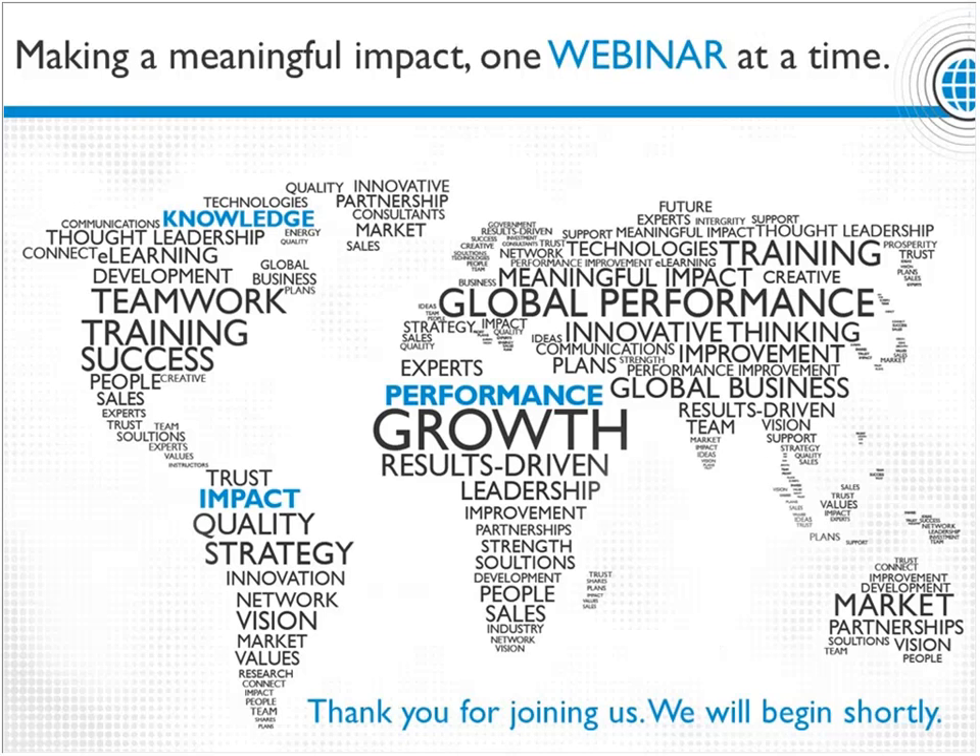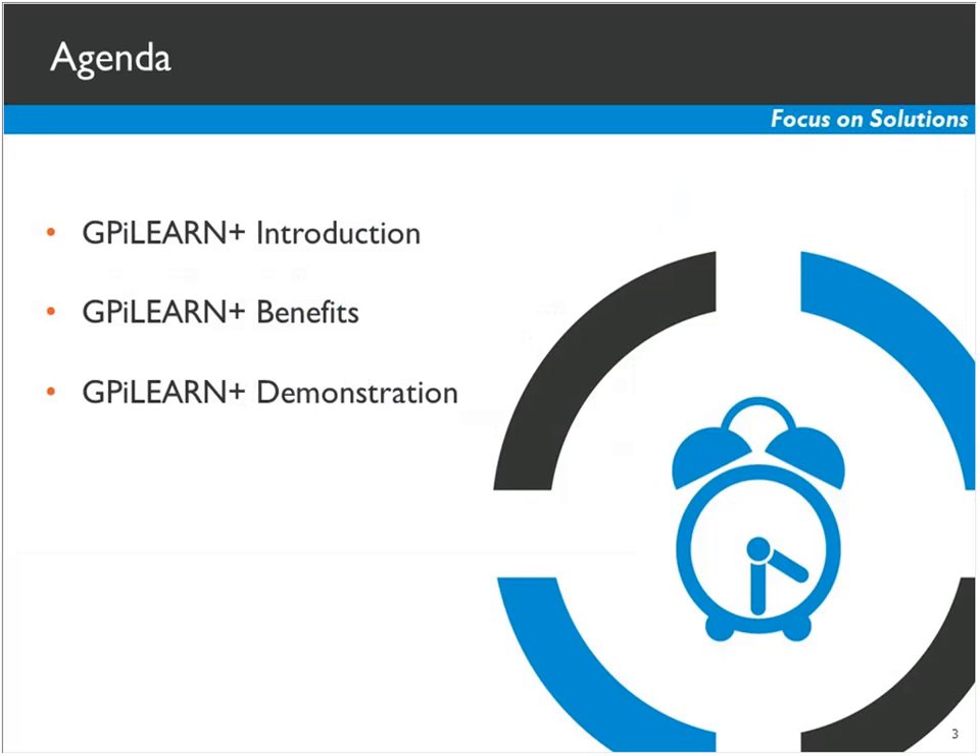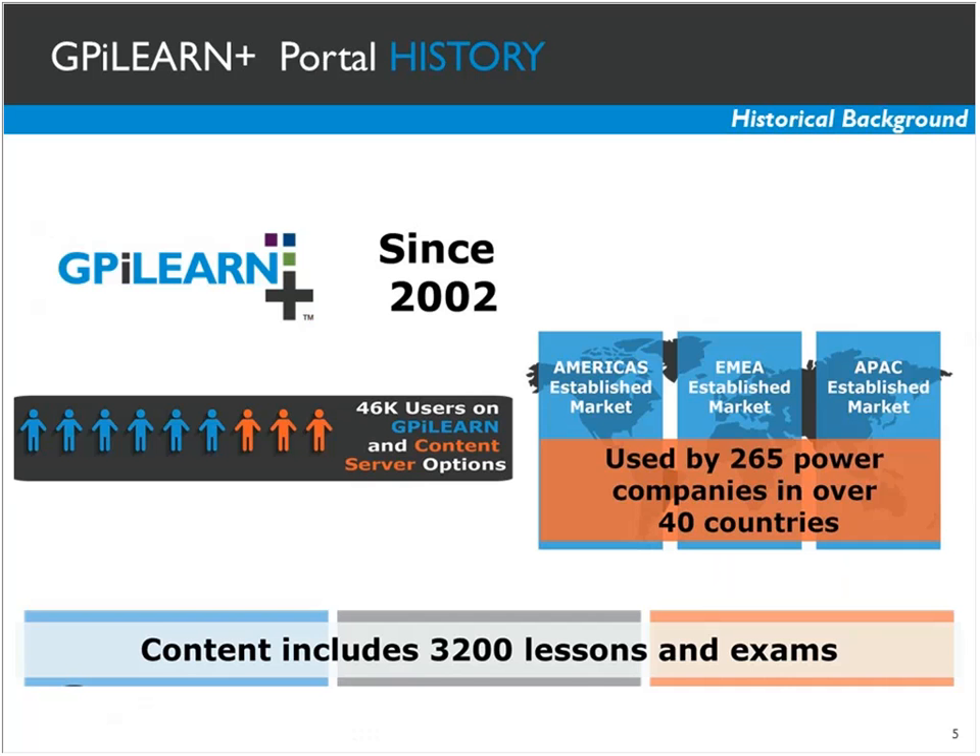To give you a little bit of background, we're going to go through an introduction to GPI Learn Plus, go over the benefits, and also do a quick demonstration. GPI Learn Plus is a learning system that we put into place for our technical audiences back in 2002. Our focus was originally around energy, so that would be any of our energy clients. We currently have about 46,000 users either using our GPI Learn LMS system or using a content server option. Our content includes about 3,200 lessons and exams, and we're currently in about 40 different countries.